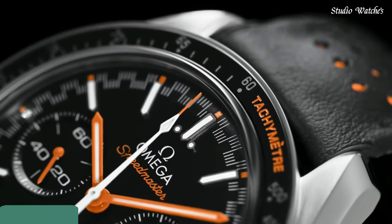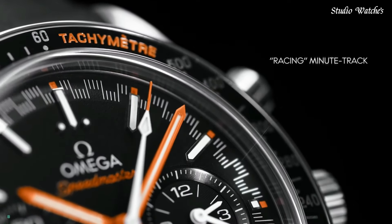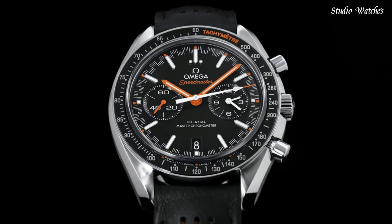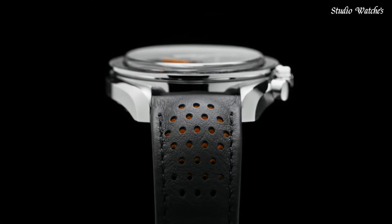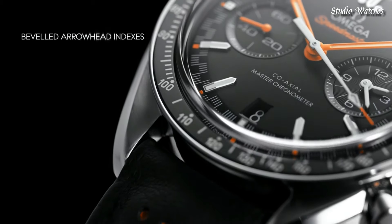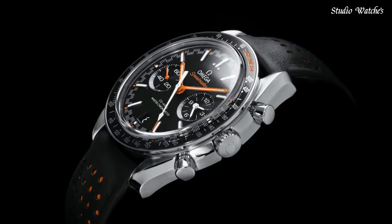Number 4: Omega Speedmaster Racing Watch. Stainless steel case with a black leather strap. Fixed stainless steel bezel with a black ceramic top ring showing tachymeter markings. Black dial with luminous orange hands and index hour markers. Dial type: analog. Chronograph, caliber 9900 automatic movement.